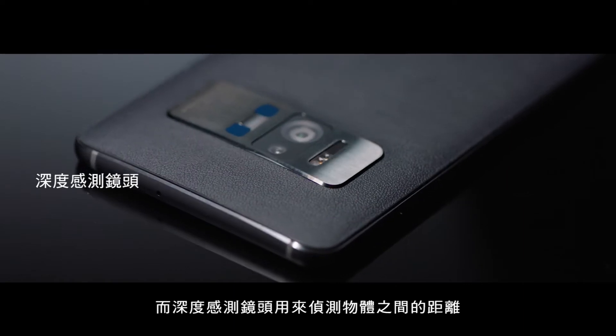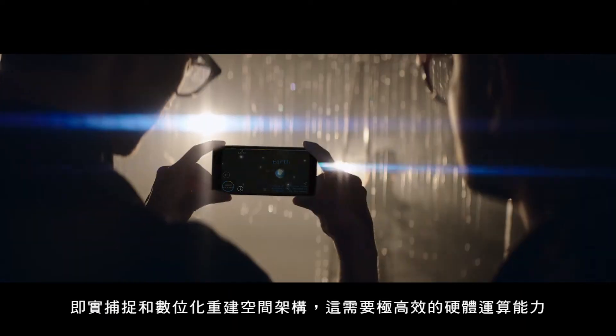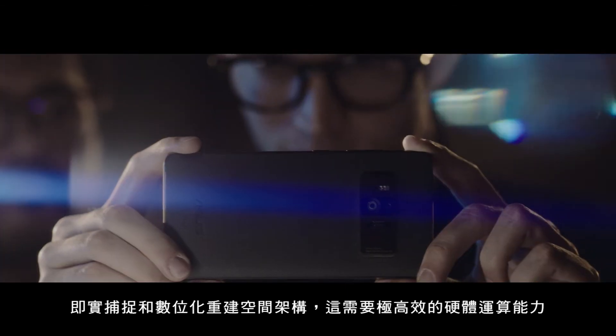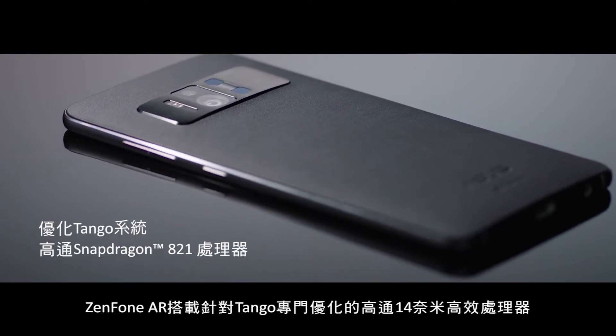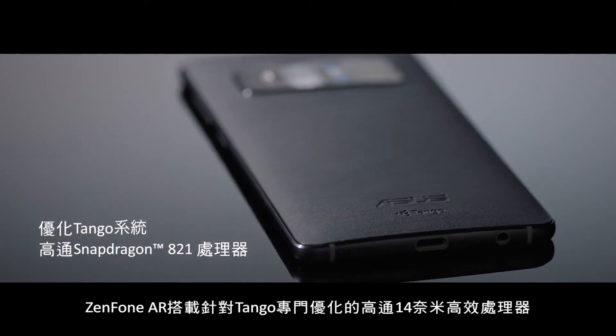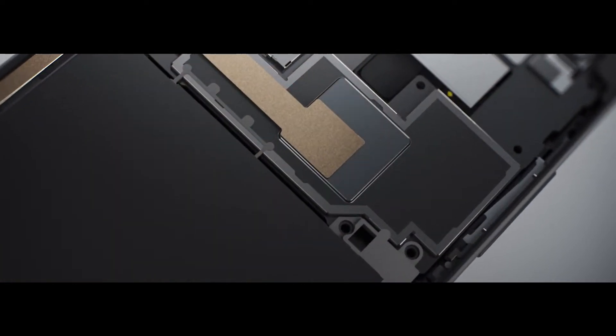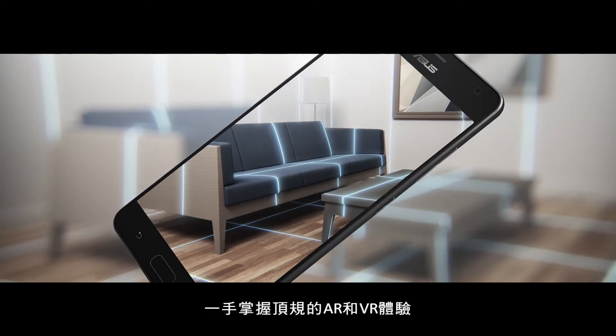The depth sensing camera detects the distance between objects. Capturing and digitally recreating the world in real time requires extreme processing power. The Zenfone AR features a fast 14nm Qualcomm processor, specifically optimized for Tango, putting the best AR and VR experiences into the palm of your hands.